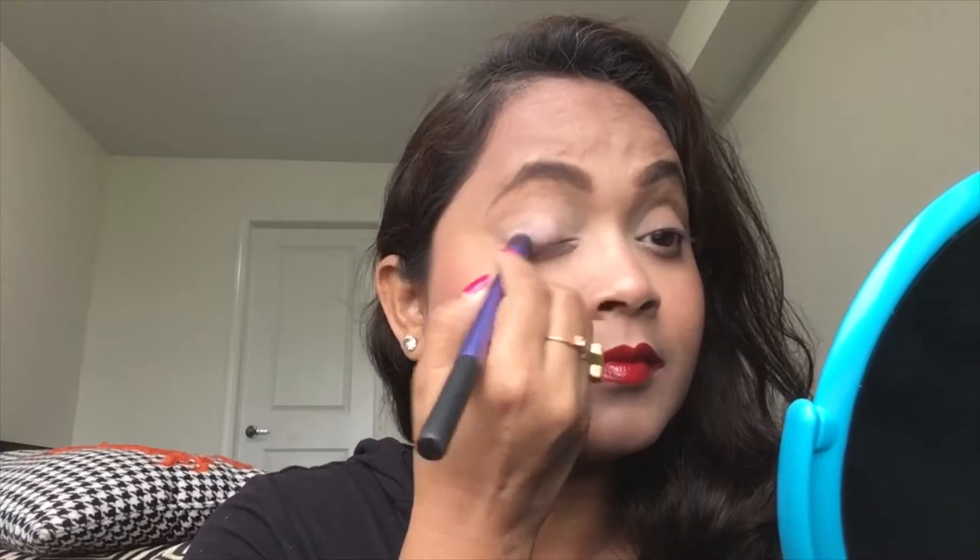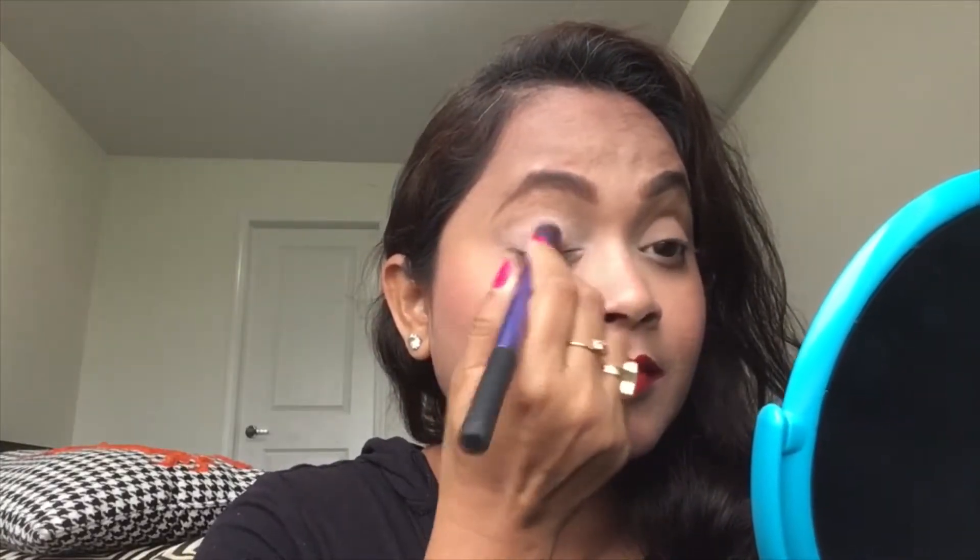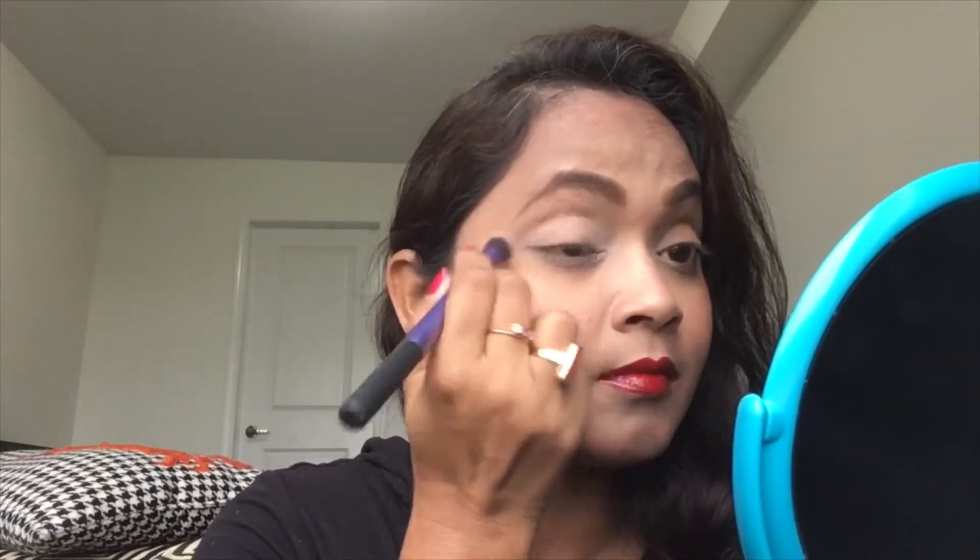Now eyes! This is my white eyeshadow from Viseart Editorial Brights, all over my lid, crease, transition, and under-eye area to brighten up the whole eye area. Today I'm going to wear two eyeshadows — black and white — and this is the base. See, all brightened up — I love this white eyeshadow.